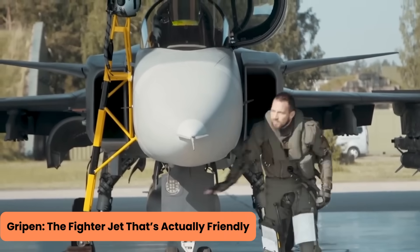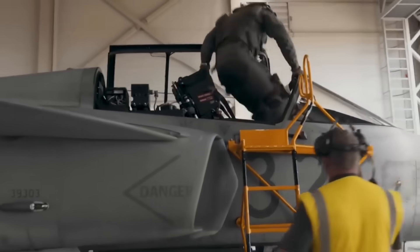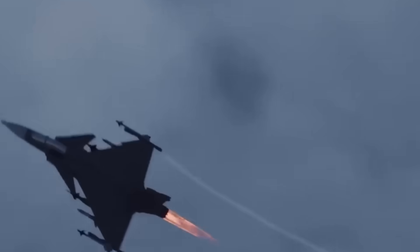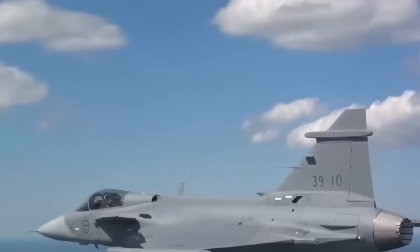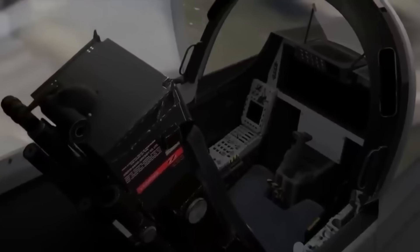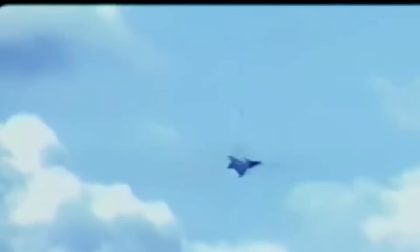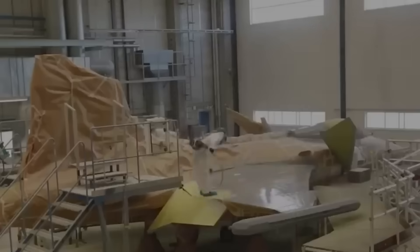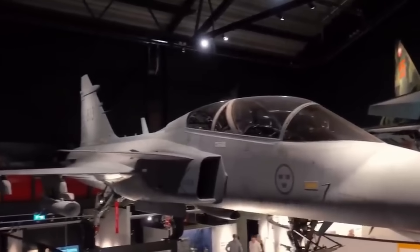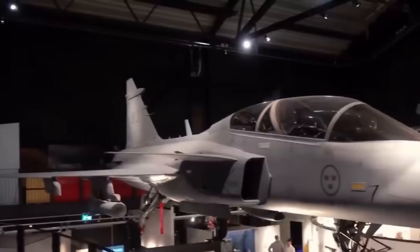Sweden didn't just build a jet — they built a jet you could maintain without a PhD in aerospace engineering. The Gripen can be turned around, refueled, rearmed, and checked for maintenance in under 10 minutes by a team of one technician and five regular staff. That's faster than most people microwave dinner. The designers prioritized low operating costs and simplicity, with a modular setup and a health and usage monitoring system so ground crews can keep tabs on the jet's well-being in real time. Saab even leaned into 3D printing for spare parts — got a broken flap? Just print a new one.